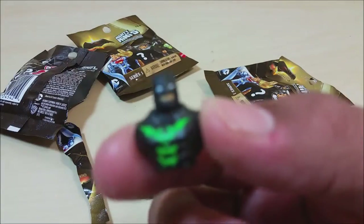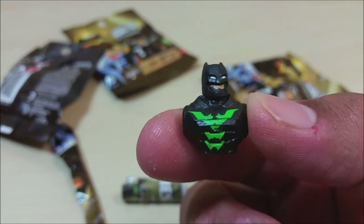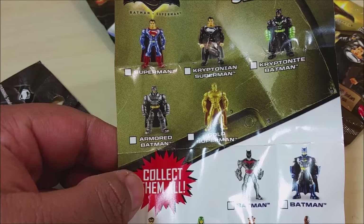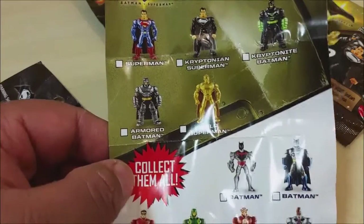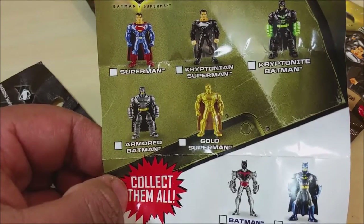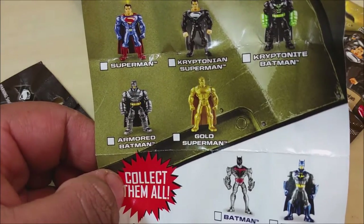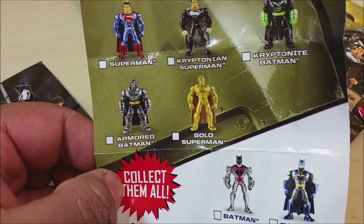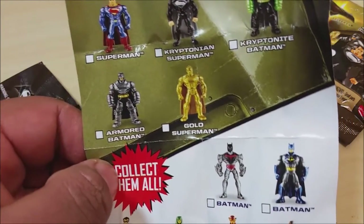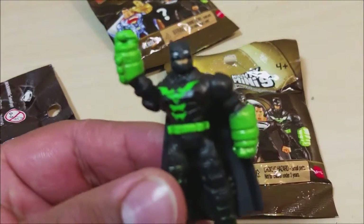Batman! I'm Batman — I have an annoying voice and I can't get him to focus. Let's build him up and see what he looks like. Before I reveal the figure, you can see here there are five figures to collect: Superman, Kryptonian Superman, Kryptonite Batman, Armored Batman, and Gold Superman.